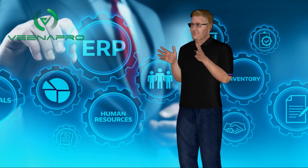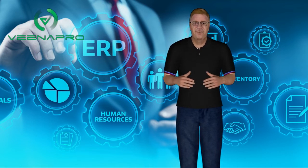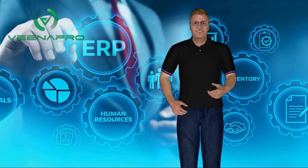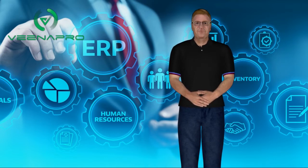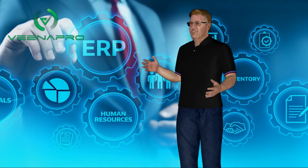It is the most trusted, highly appreciated and widely used custom ERP software solution across the globe. With its easy user interface, Vena Pro helps you to manage your operations hassle-free. Yes, Vena Pro ERP software is truly easy to use, without the help of experts.